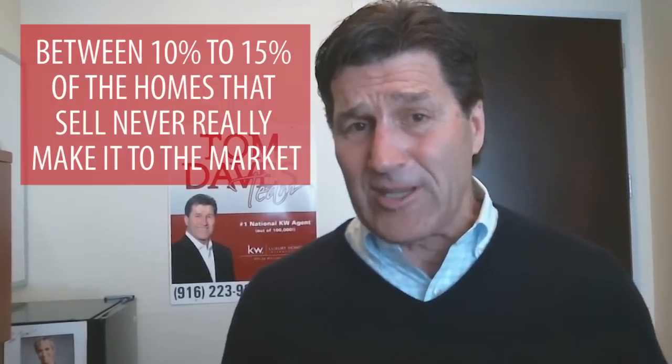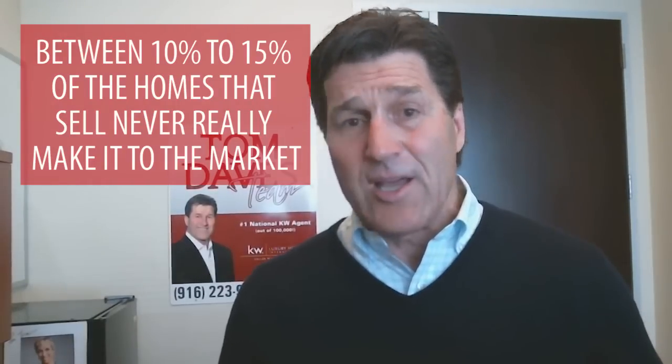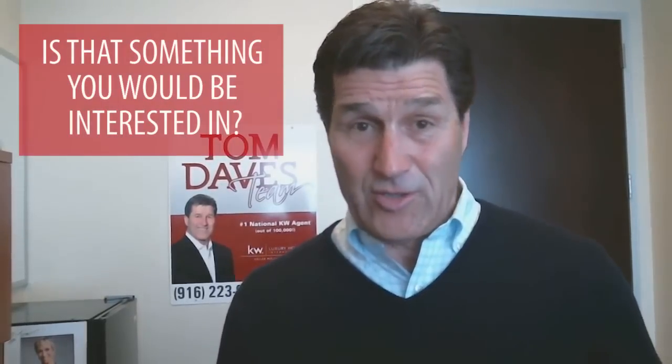Did you know that between 10 to 15 percent of the homes that sell never really make it to the market? So I have a question — if we could find you a home that's not yet on the market to get you the best deal possible and avoid the competition, is that something that you'd be interested in?